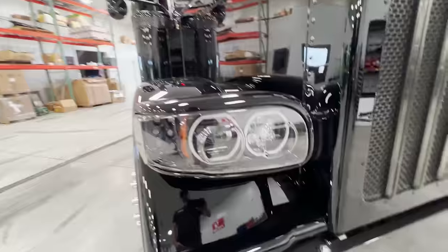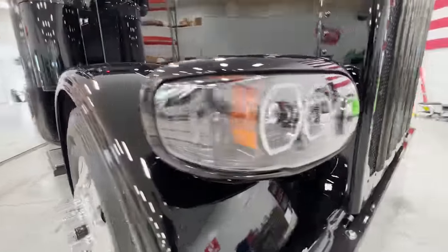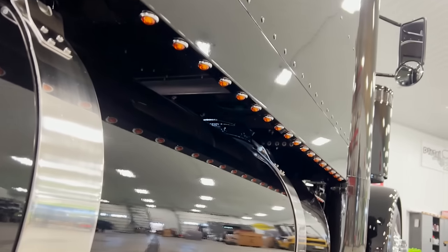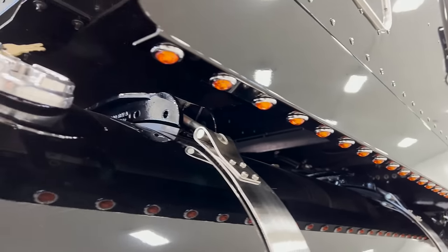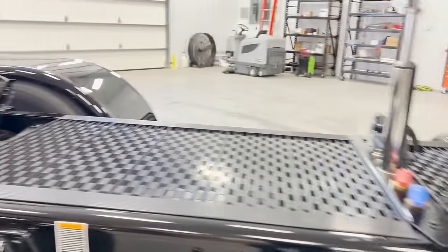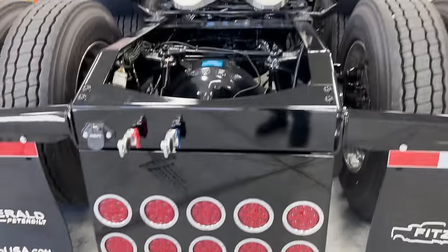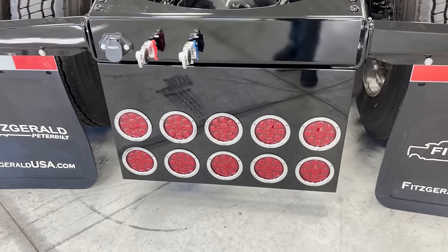Some other things — we obviously changed the headlights out and did the blackout headlights. And then the 12-gauge panels — those are all button lights underneath. And then we've got our underglow. The easiest way to show the underglow is back here in the back. All our red lights in the back too — we did four in the back of the sleeper, and then you've got the 10 in the rear center panel.